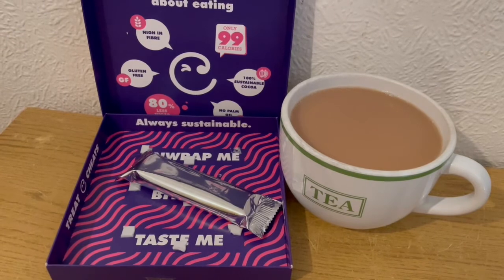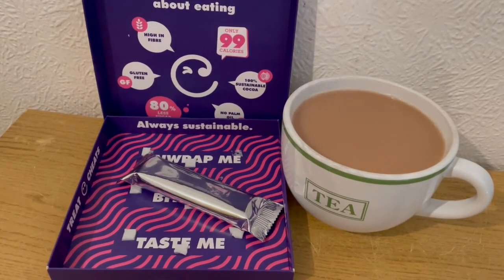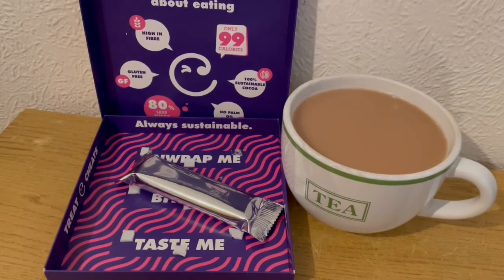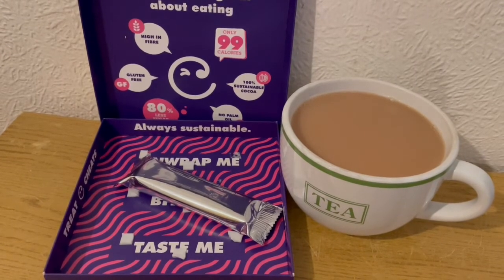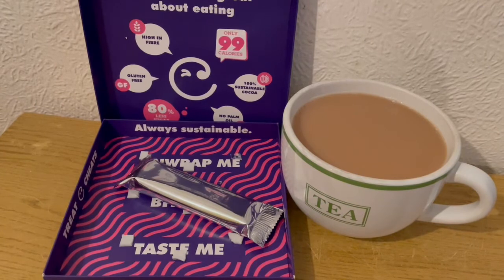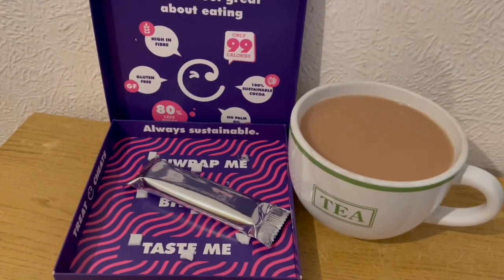This is my afternoon snack for 118 calories. I've got a cup of tea with some Oatly Barista milk in, which is 19 calories. And I was kindly gifted some of the Treat Cheats — they are chocolate bars coming out later on in the year and they're 99 calories each. I've had two already and they are really nice. This is my last one and that's 99 calories. So that's my afternoon snack for 118.